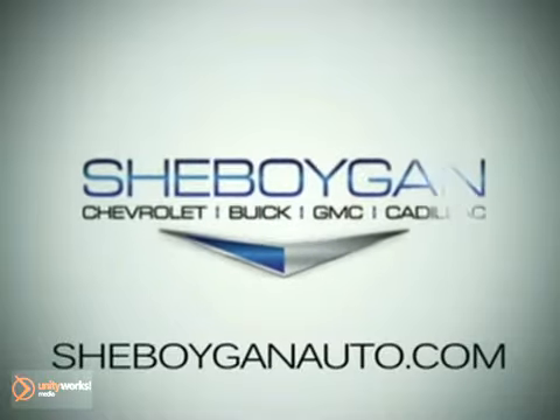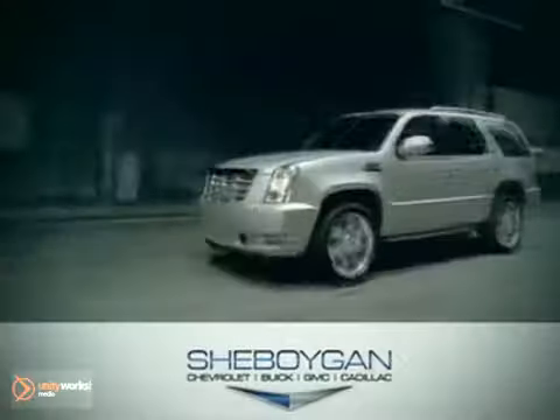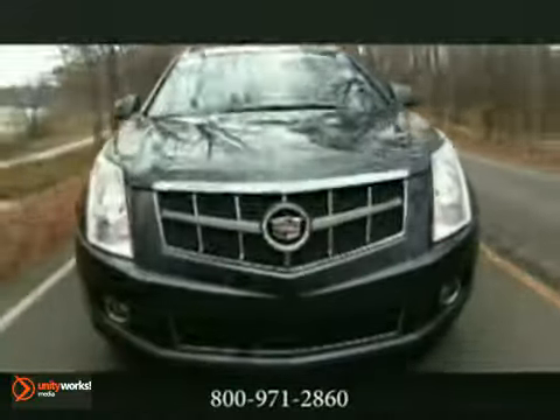At Cheboygan Chevrolet Buick GMC Cadillac, we treat you as friends and family in a stress-free environment. Here's the vehicle for you: the 2011 SRX, the Cadillac of crossovers.